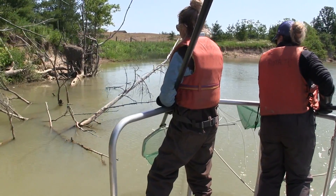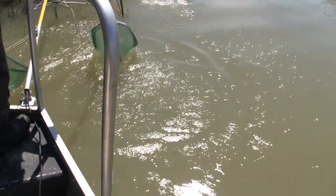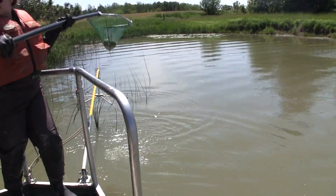Safety is everything. We have to wear protective gear — waders and nets — and we have to ensure our hands are not in the water, because as a human it could stop your heart.